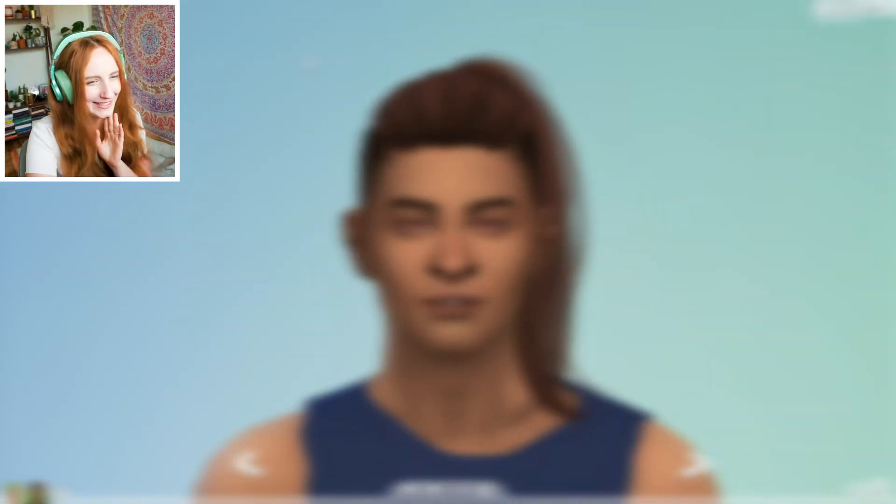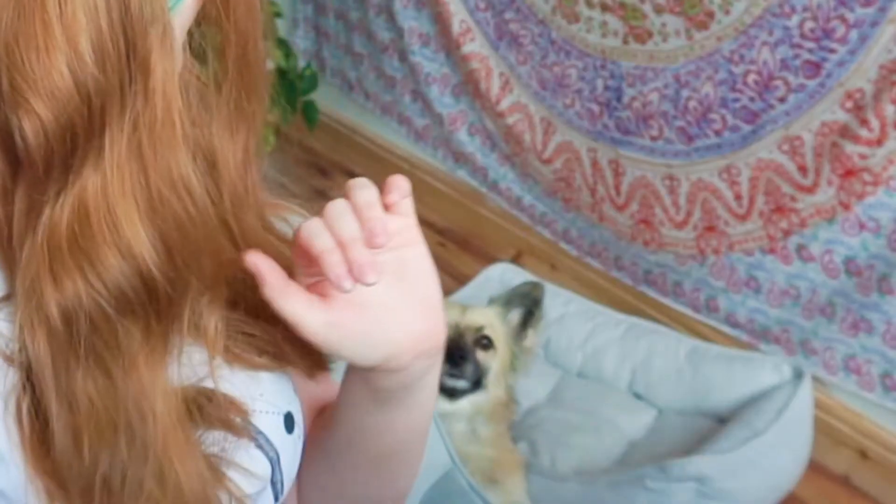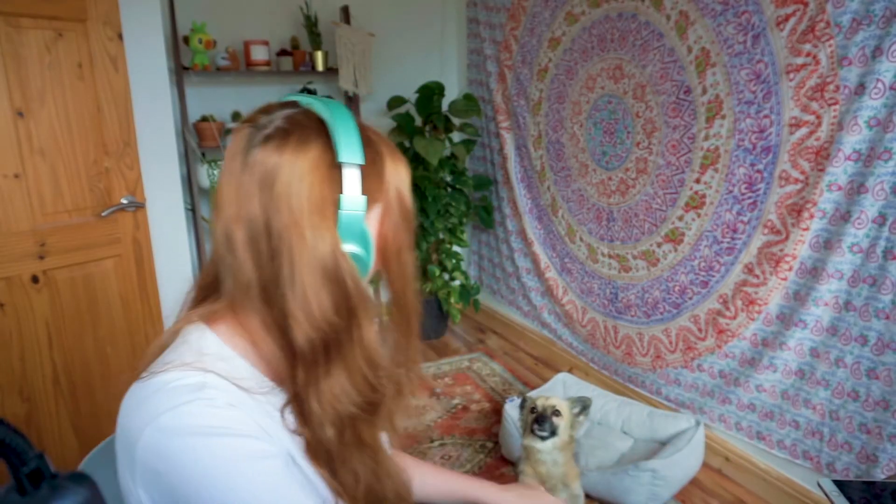If it wasn't for his grr grr, then it'd be quite cute. Hey everyone — excuse me — sorry about that, I think Milo wanted to say hello. Anyway, hey everyone, welcome back to a new video. I hope you're all doing really well.